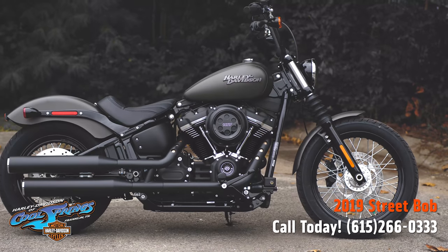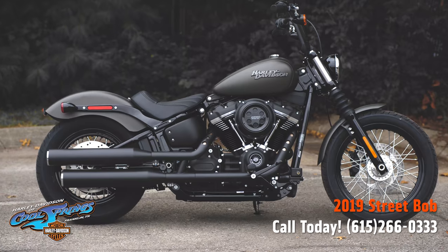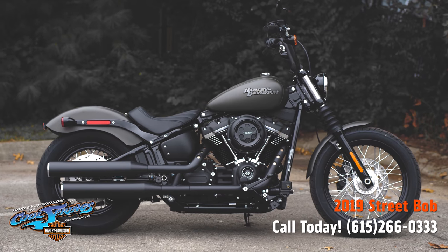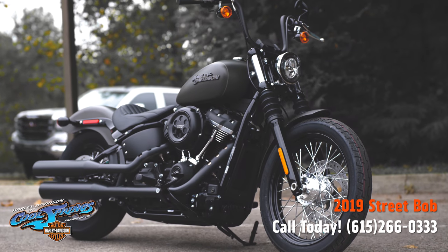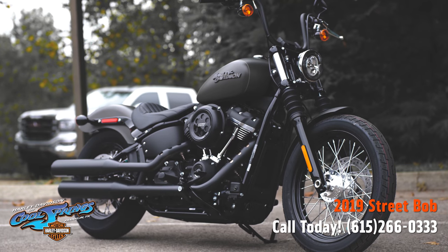These Street Bobs for 2019 are high-tech classics. You need to come in and give one a test ride — you'll probably end up taking her home. We're Harley Davidson of Cool Springs, located at 7128 South Springs Drive in beautiful Franklin, Tennessee.